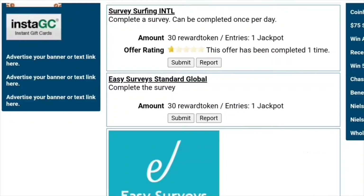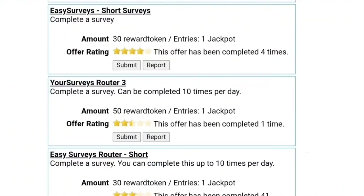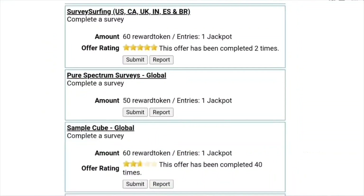I recommend you to concentrate mainly on Dynata, Your Surveys, Pure Spectrum, and Sample Cube routers, because these routers offer ample survey opportunities and most surveys are easy to complete. But it's important to keep in mind that OneDayRewards offers lower rewards for surveys compared to many other paid survey and GPT sites.